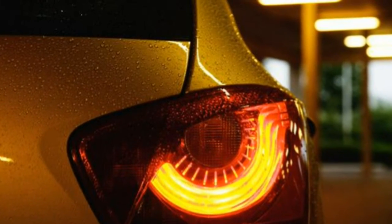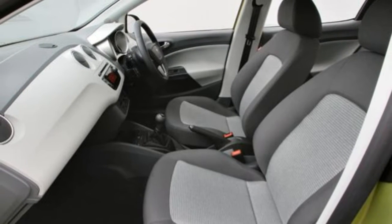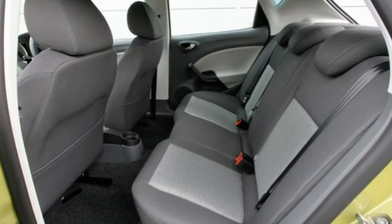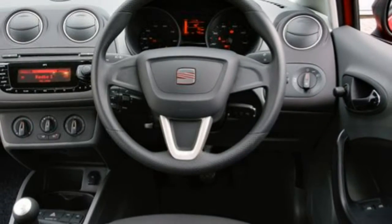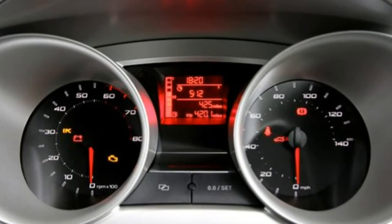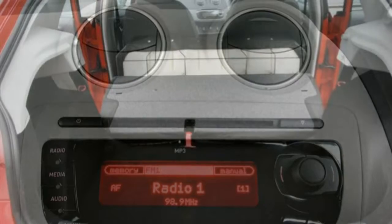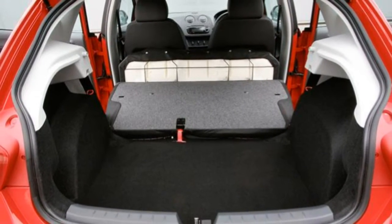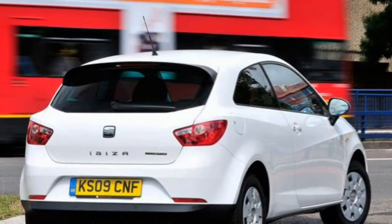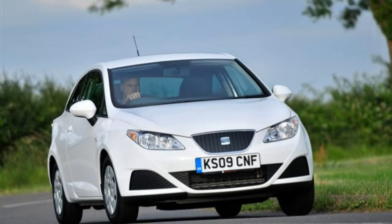The most popular engine in the Ibiza range is the 1.4-litre petrol engine with 84 bhp. It's an undemanding motor that offers decent low- and mid-range pull and delivers good economy, though the emissions of 139 g/km are only average for this class. Below the 1.4 in the Ibiza range sits the 1.2-litre petrol with 69 bhp, which has more to recommend it than the bare figures might suggest. It pulls strongly from low revs and has an offbeat 3-cylinder engine note that suits the Ibiza.